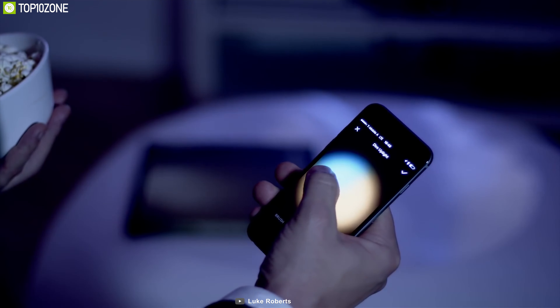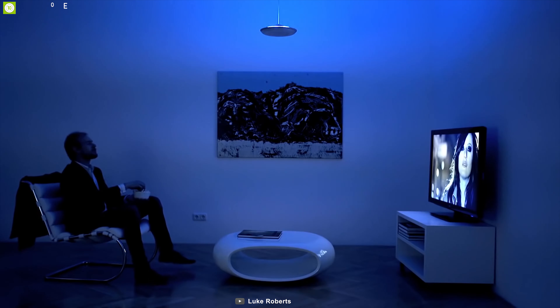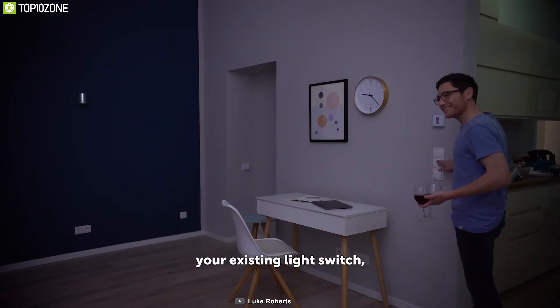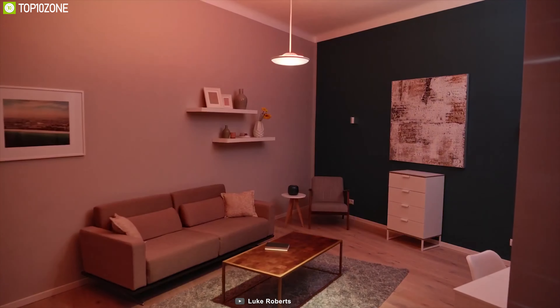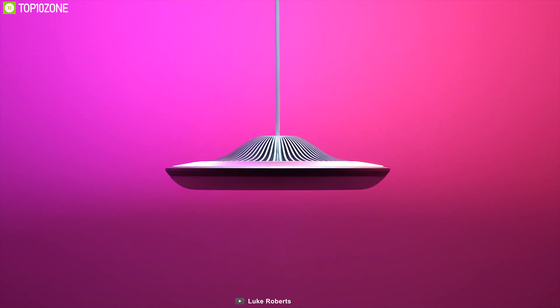Controlling the lamp is easy with a free companion app for iOS and Android. You don't even need your phone to turn on the light — just use the regular light switch to turn the lamp on and change between light scenes. If you don't want to spend extra on a separate switch for a smart light, the Model F works just as well with a regular switch, saving you money.